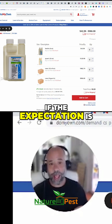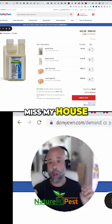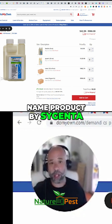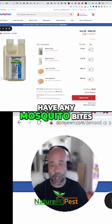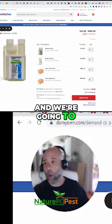If the expectation is that you're going to mist my house once a month with this best product — this is a brand name product by Syngenta, this is the original product — if you're going to spray with this and I'm not going to have any mosquito bites, you're going to be sadly disappointed, and we're going to go over it.